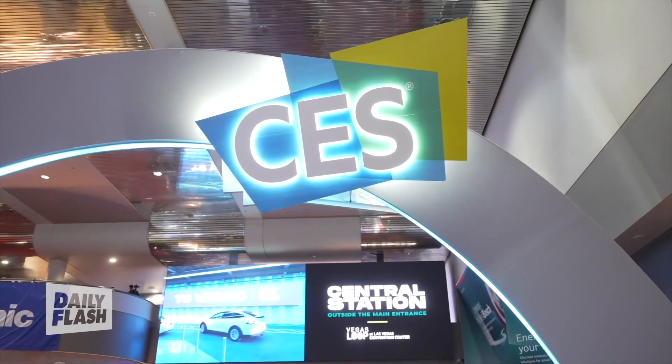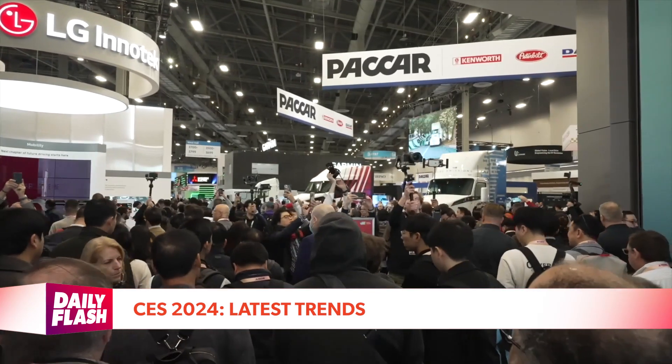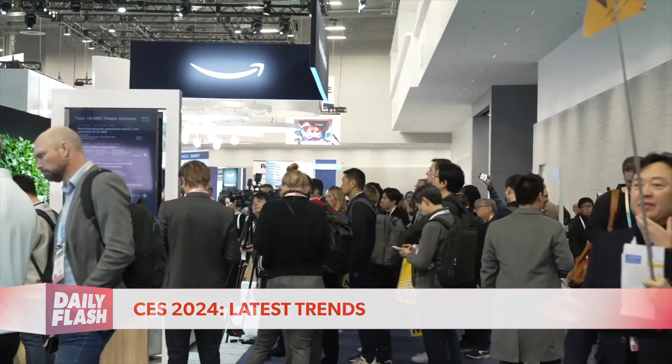Digital lifestyle expert Mario Armstrong is back on the floor at CES 2024, sharing more of the top cool trends from all around the show. What kind of tech should people be looking for this year? Thanks so much for having me back for more CES on the Daily Flash. With over 4,000 exhibitors and 45 football fields worth of tech, I teamed up with five brands just to give you a taste of the latest trends for 2024.